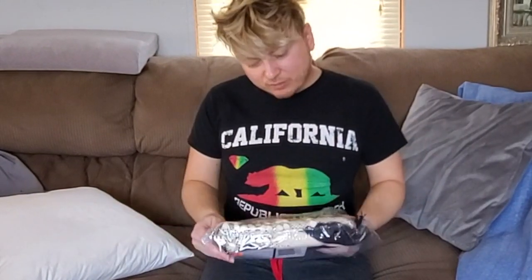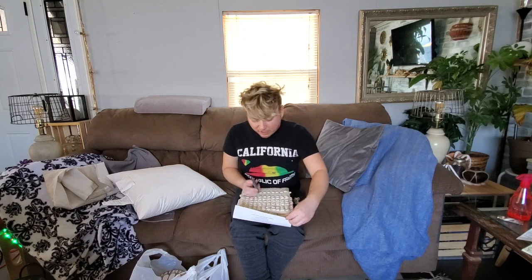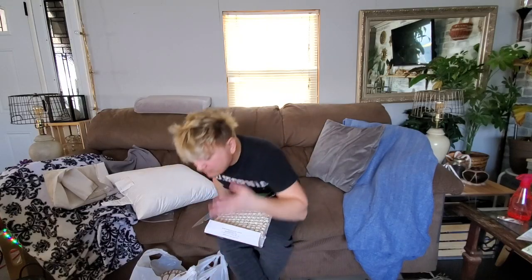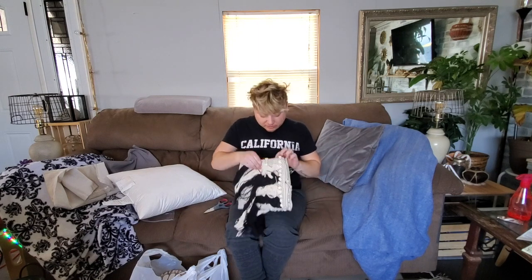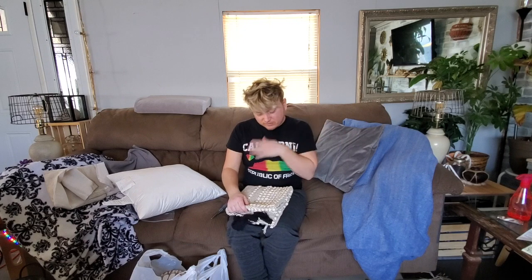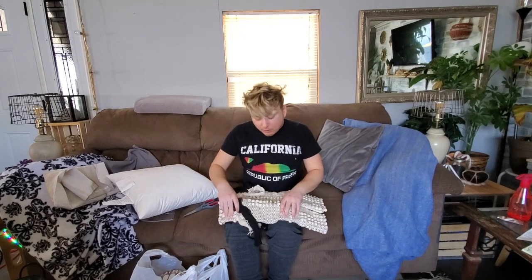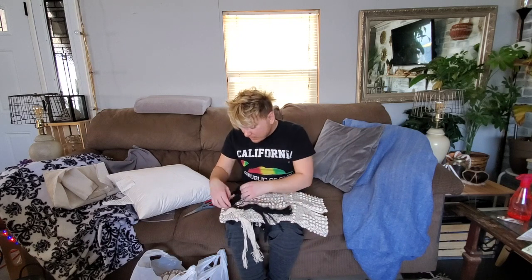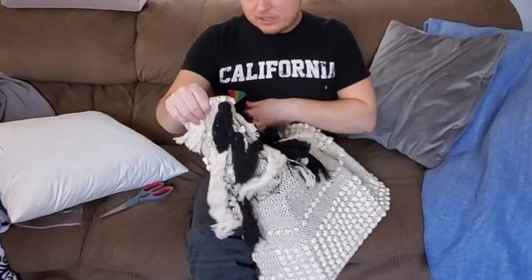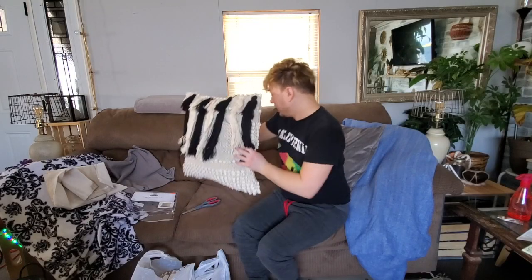I'm going to go ahead and open this and put it on the pillow right now — oh, it went flying! I love a good deal. This is so nice, seriously. They sold pillows at Hobby Lobby very similar to this for like $25 to $30, so I got such a good deal.